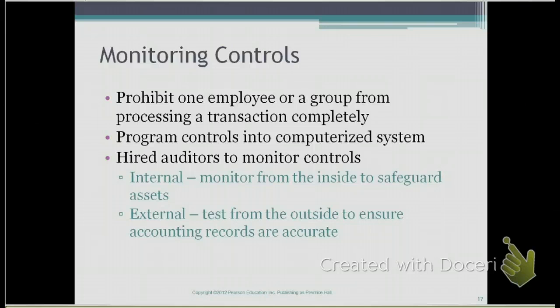Then there are external auditors. External auditors test from outside the company — they do not work for the corporation. If the company is a publicly traded company, the Sarbanes-Oxley Act requires external auditors to test the controls and to give an opinion on whether the internal controls are accurate and reliable.